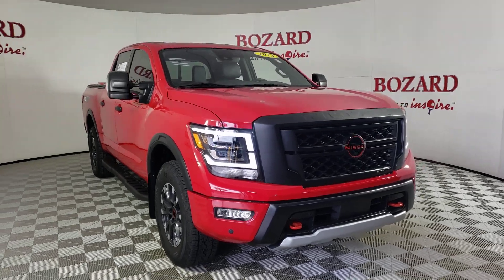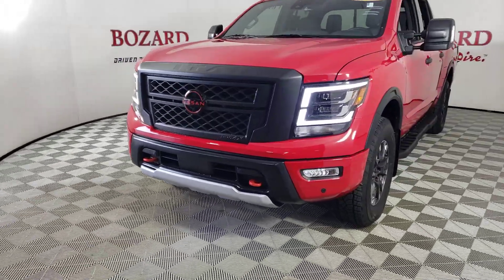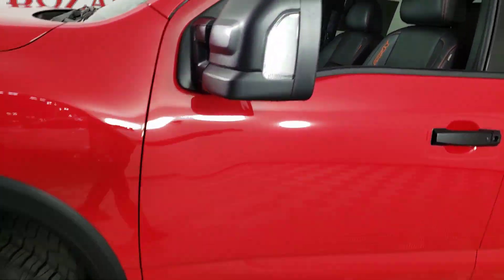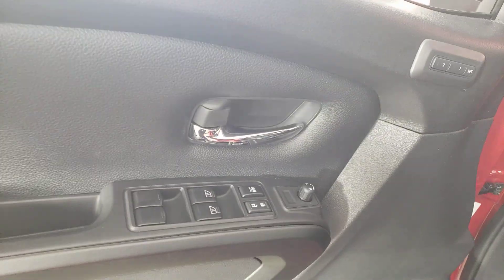Looking for your dream car? It could be the 2023 Nissan Titan. This vehicle is an outstanding buy with fewer than 10,000 miles on the odometer. The bold styling of this powerful Titan is just the start. This full-size pickup delivers the strength and capability you need to meet the challenge.